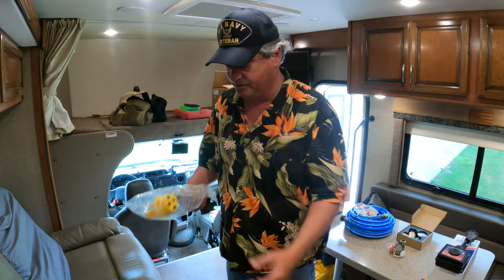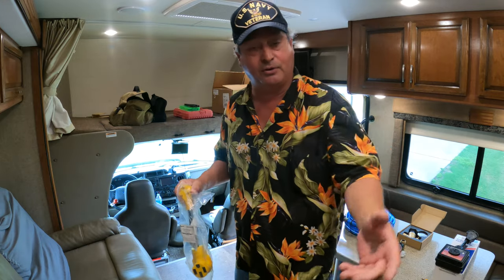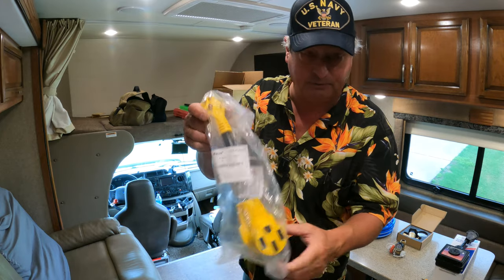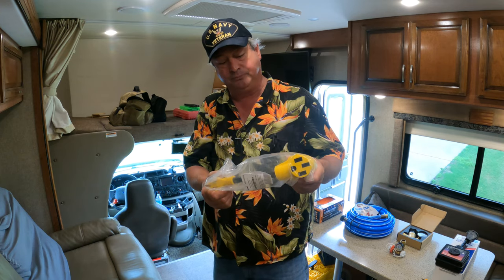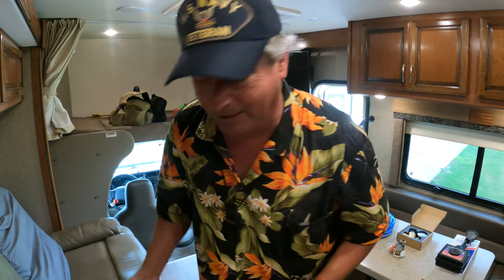Sometimes you'll pull into a site that only has 30-amp but you're a 50-amp coach, so you need to go from 30 to 50. Having a selection of adapters with you in your RV is crucial — you never know where you're going to need to pick up power.